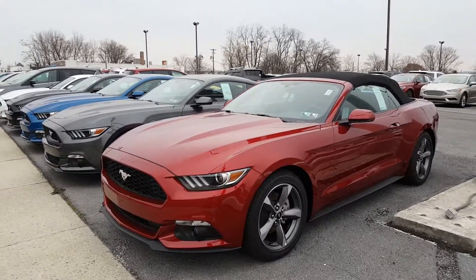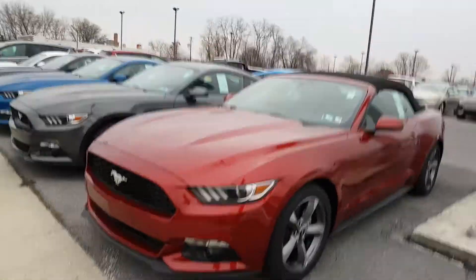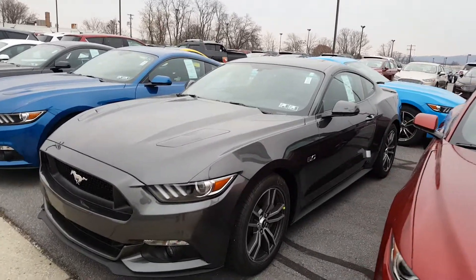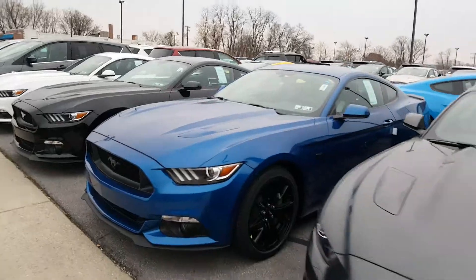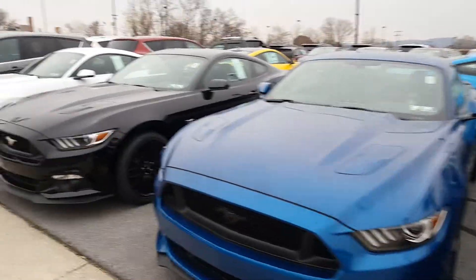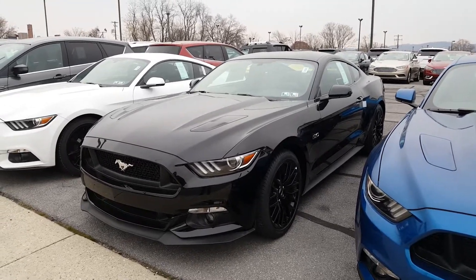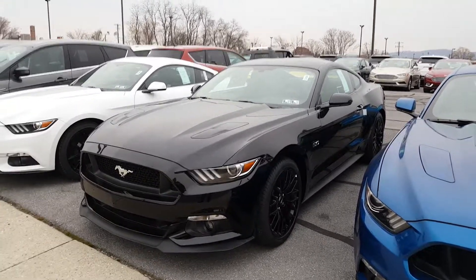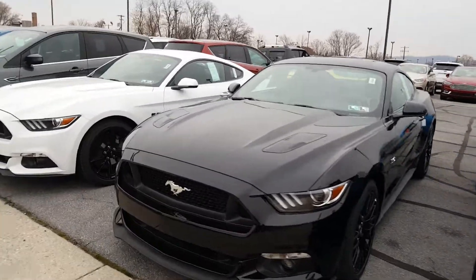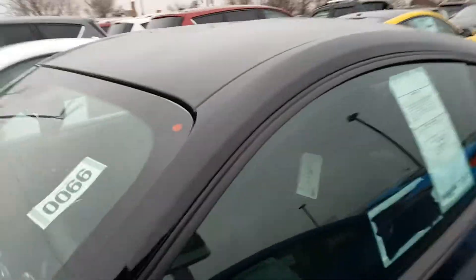Here's a lineup of 2017 Ford Mustangs: an EcoBoost convertible, a GT non-premium with cloth seats and automatic, a GT six-speed leather premium, and one with the performance package with different wheels. I just wish the trim package was blacked out — the 5.0 should be black or flat black. It also needs the Recaro seats, which I think are about a three-thousand-dollar upgrade on these cars.